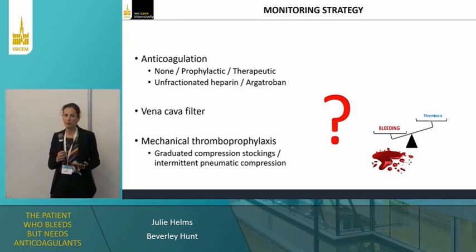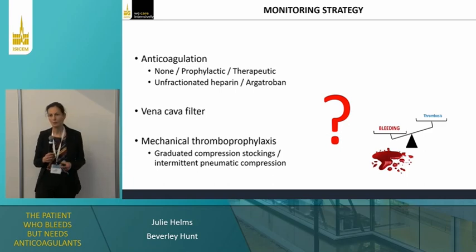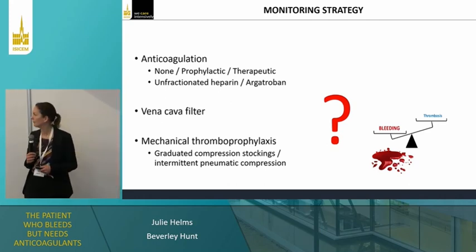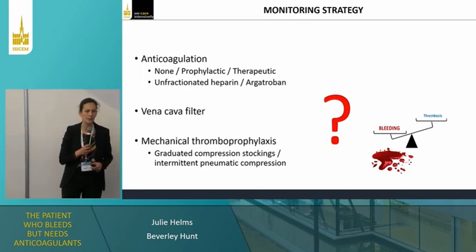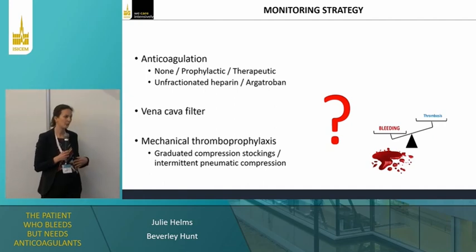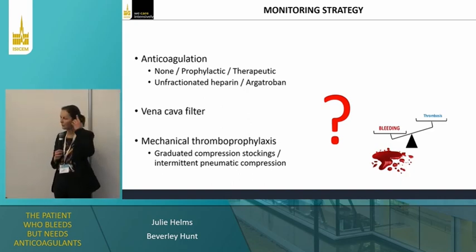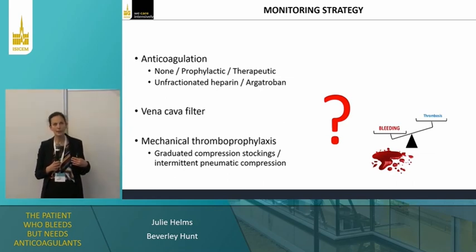When she is bleeding, I would stop anticoagulation until the bleeding is controlled. The question is when we can restart. Gastrointestinal bleeding is difficult to monitor — we won't be sure she's not still bleeding. An ECMO running at full flow does not require anticoagulation for a few hours. You can stop heparin for hours, or even one to two days. Several papers have shown you can manage a patient on ECMO without anticoagulation without a dramatically increased thrombotic risk, but only when there is a complete contraindication.